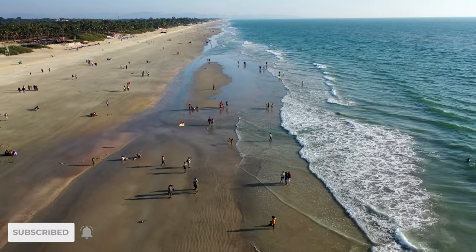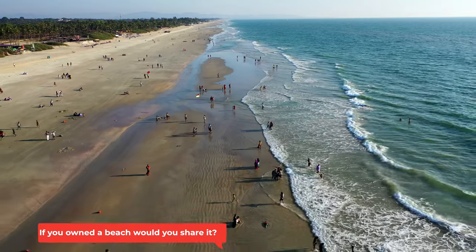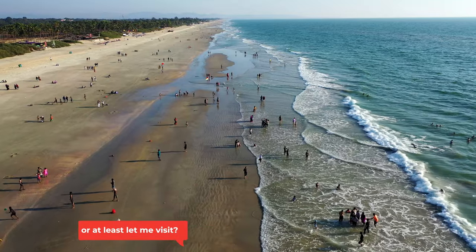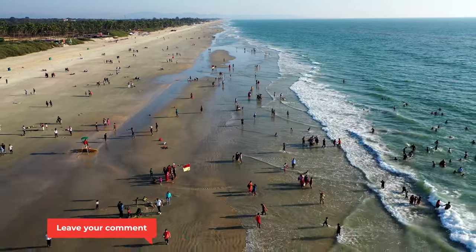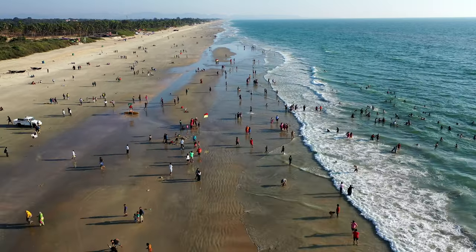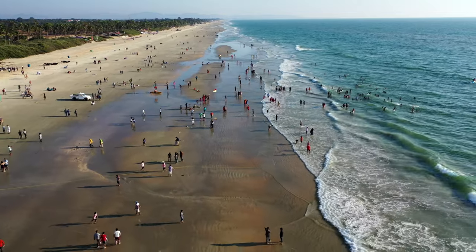Would you believe that back in the 1500s, this entire beach was owned by one family? One family owned the entire beach, and that family built the first structure — the first building on this beach. Nowadays, thankfully, it's open for all to visit, which is great because it's a lovely long beach with a lot to do and see here.